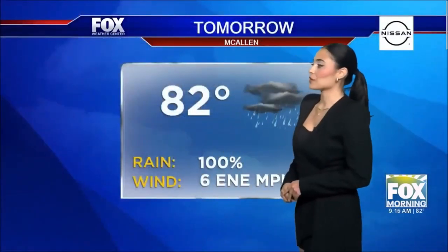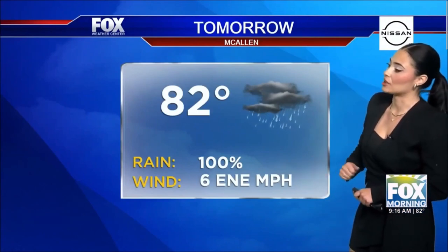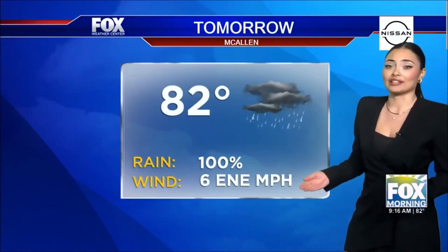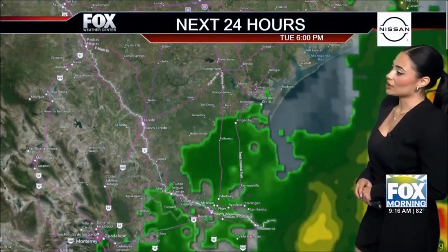Looking ahead to tomorrow at 82 degrees with heavy rain coming in, we do have a 100% chance of rain. I hope everyone is preparing for this rain, especially on the coastal areas. Looking at the next 24 hours to see where all this rain will be building up — it's moving into Louisiana, up into Houston, and Corpus. Corpus is getting that rain as well, and we are experiencing those scattered showers, with heavier rain later tonight.